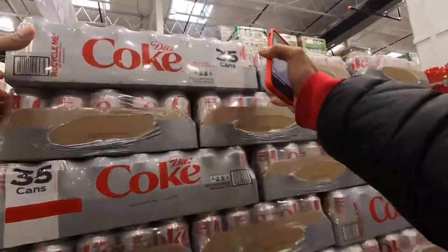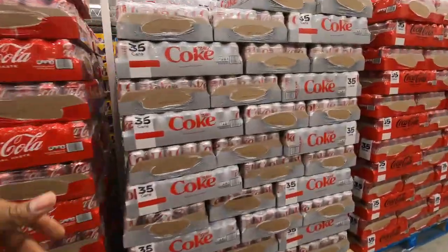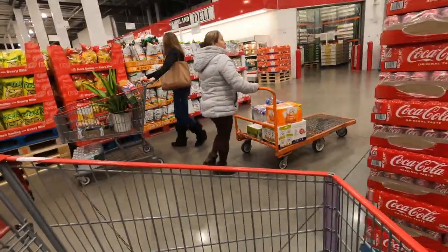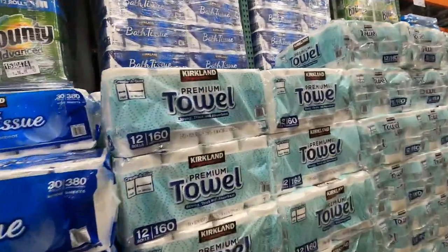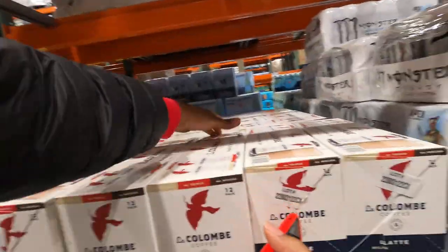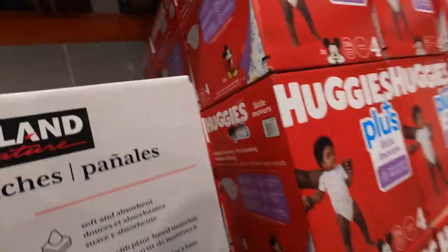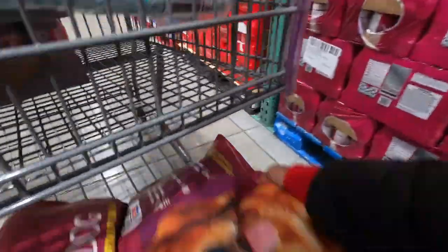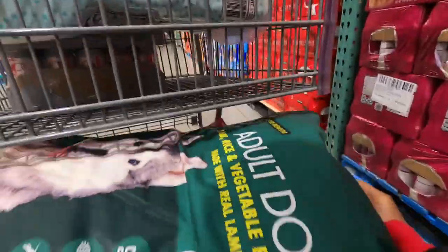We just ran right into the Diet Coke. We need two of these, 35 count. Drop it like it's hot - these joints are not moving that good. Next up we need some tissue, grab this, one. Then we need two things of paper towels. Then we need some of this cold coffee. Then we need a thing of diapers, baby. Last but not least, two things of dog food - number one, put that down there, then number two right here. Let's go.